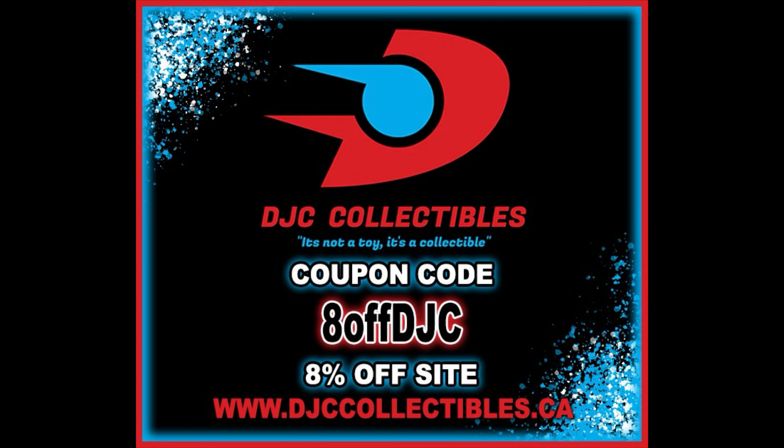For all your Hasbro Pulse exclusive needs, Hasbro Pulse, but everything else under the sun, DJC Collectibles. Use discount code ADOFFDJC to save 8% off your entire order.